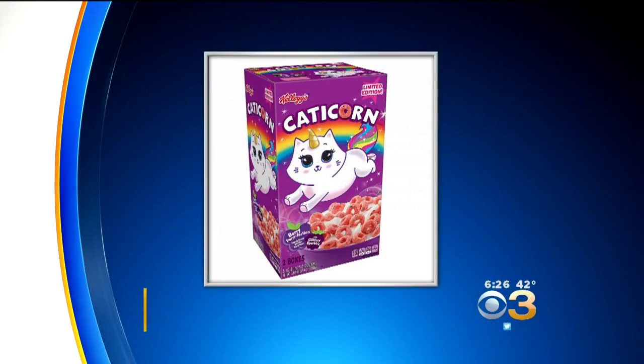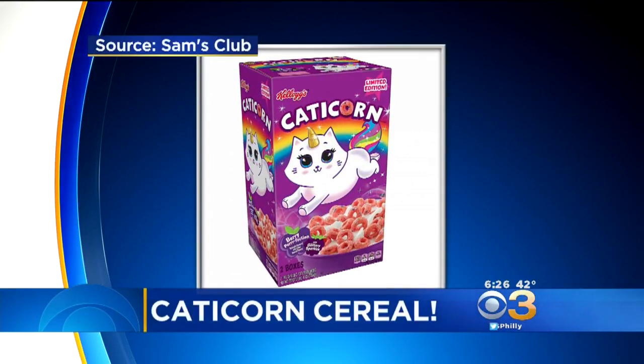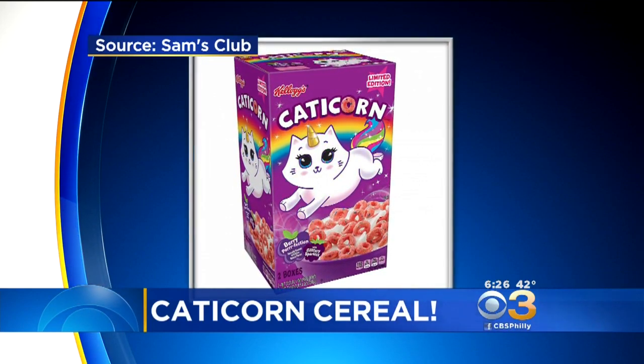And finally, Kellogg's wants to add a little bit of magic to your breakfast time. This is Kellogg's new limited edition Catacorn cereal. In case you don't know what a Catacorn is, it's a unicorn cat hybrid that is cute and magical.